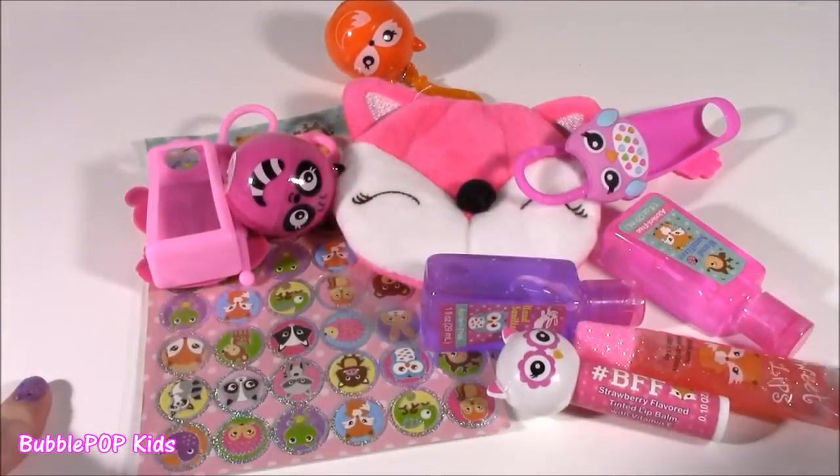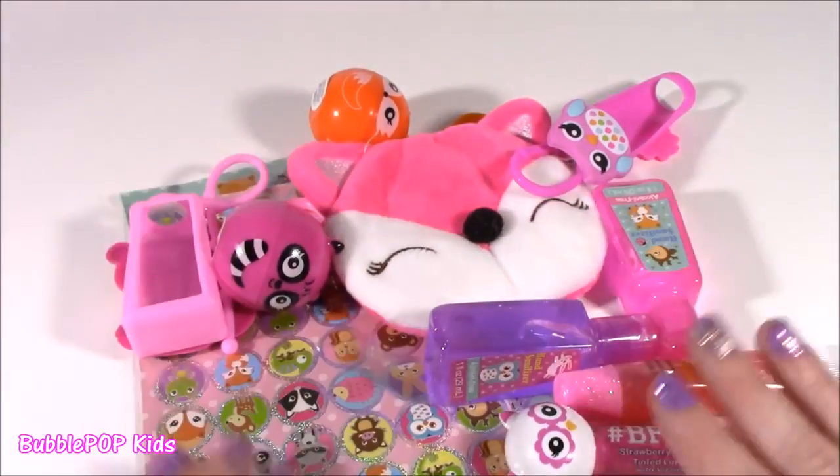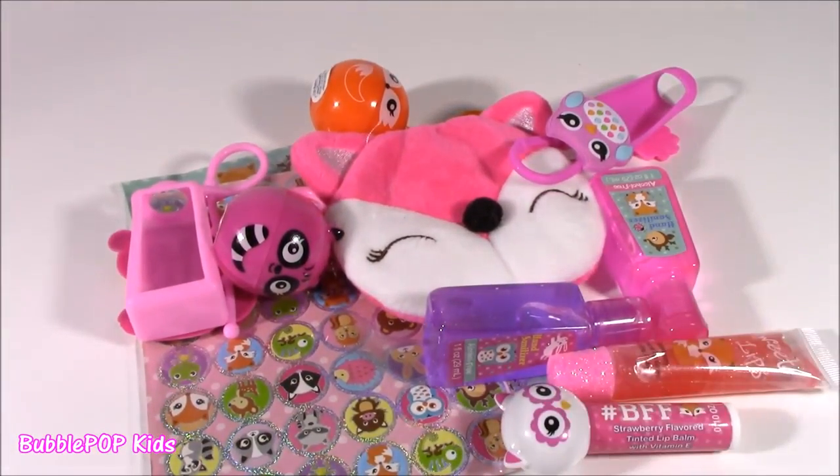I've popped everything out of that little critter box. I have a pile of awesomeness here - so many amazing things. Let's look at them one at a time.